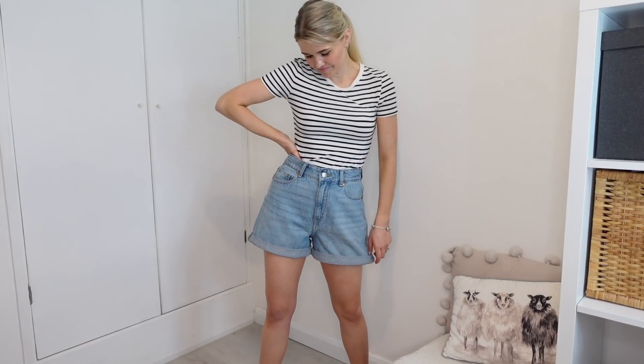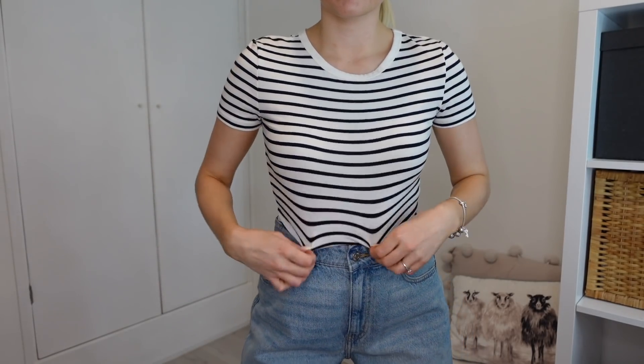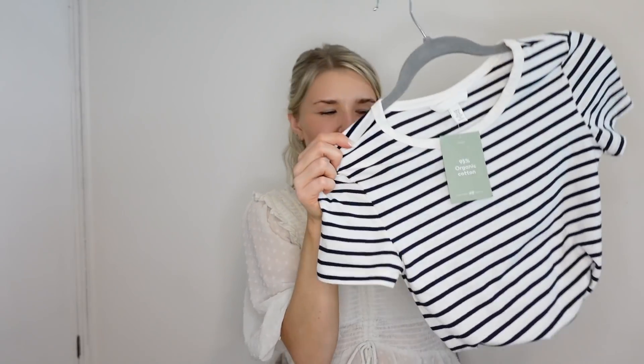I picked up some H&M basics too — a stripy fitted t-shirt for £3.99. I have t-shirts but they all require ironing and I never bother, whereas this stretchy one pulls out and the creases fall out on their own. Perfect tucked into jeans or those denim shorts for a spring or summer day.